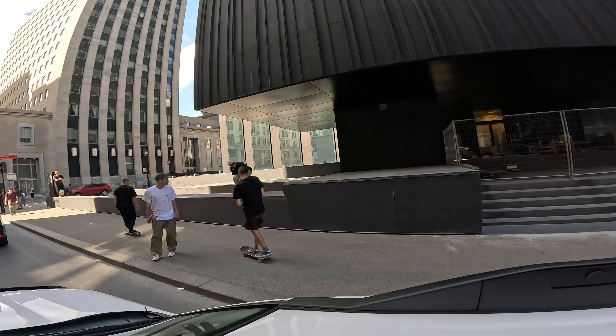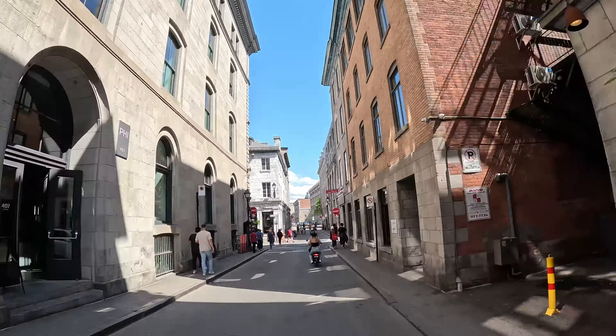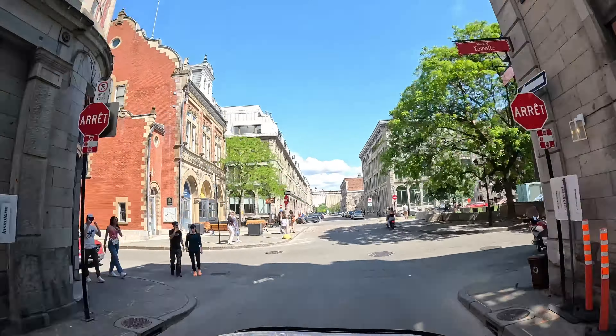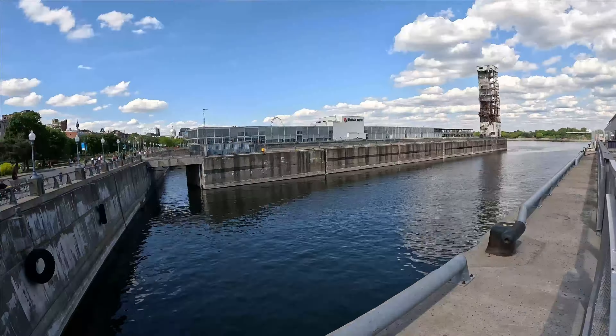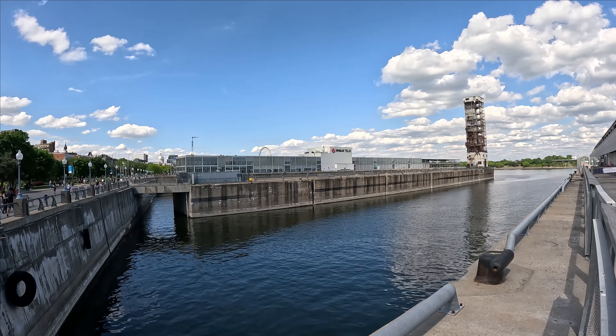Our first stop is the Old Port of Montreal, a historic area that dates back to the 17th century. Here, you can stroll along the cobblestone streets, enjoy the waterfront views, and soak up the lively atmosphere.